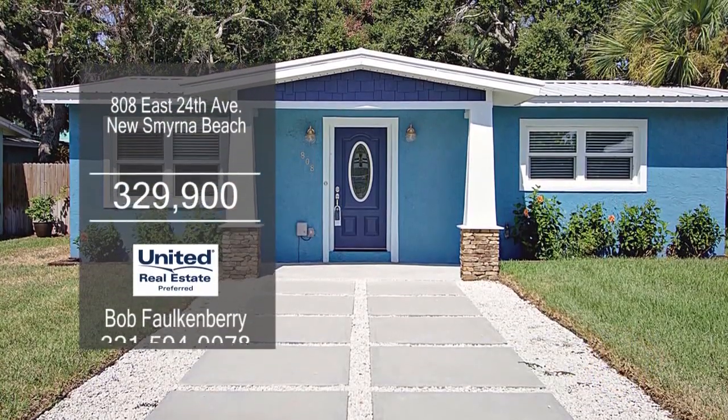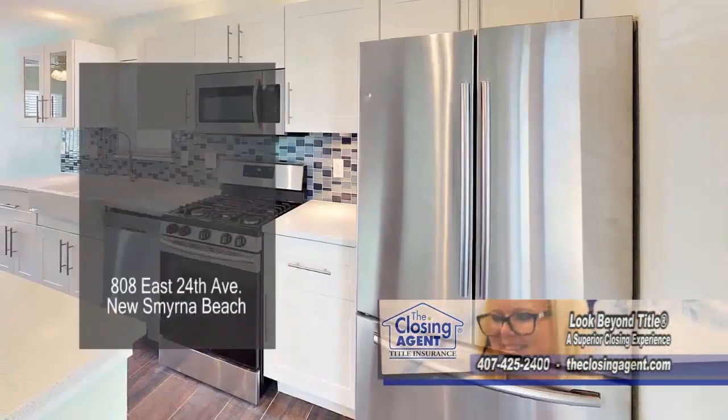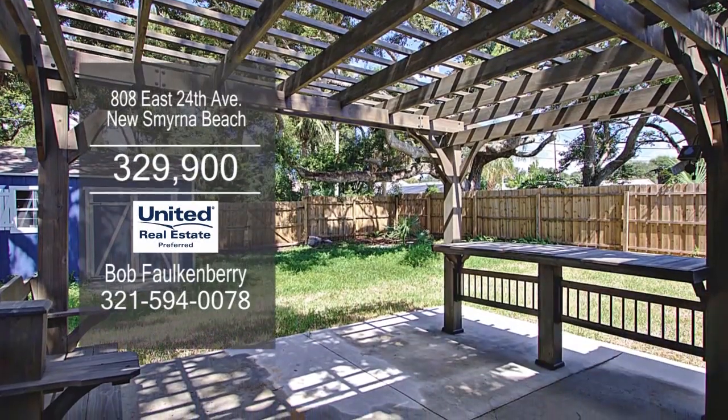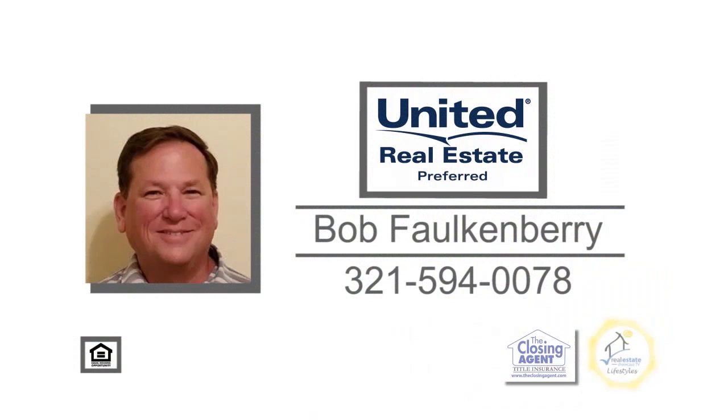This beautifully remodeled home is just a short walk to the beach, shopping, and restaurants. The kitchen is complete with quartz counters, an eating area, and new stainless steel appliances. The fenced-in backyard has a fire pit, a pergola, and a shed. For further information on this two-bedroom, one-bath home, give Bob Falkenberry a call.